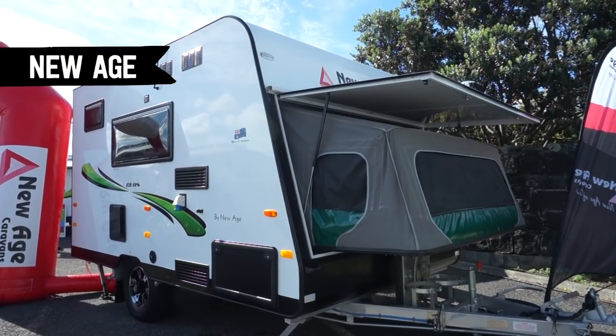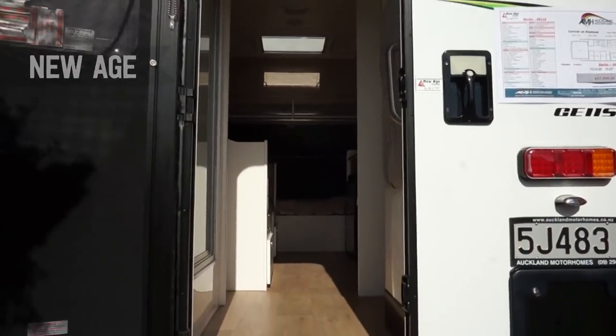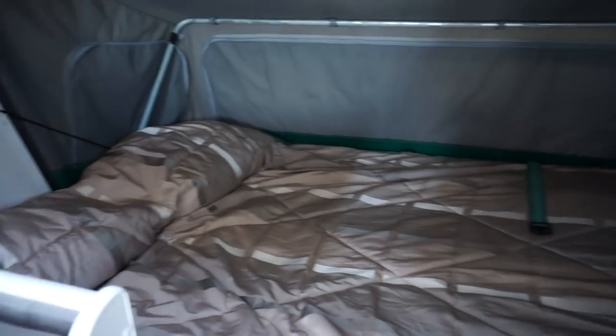This one's such an interesting design. It's about the size of a small two-berth, but it's got a bed that you can have made up the whole time, which is super cool.